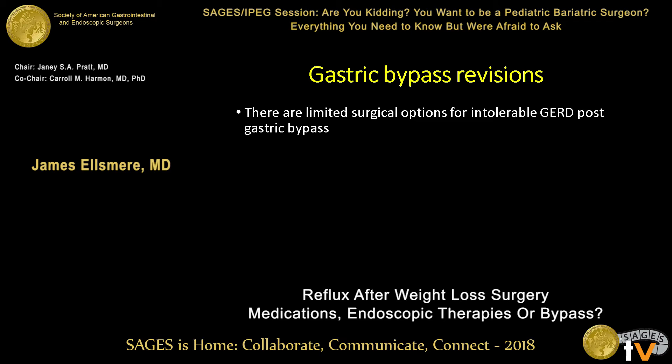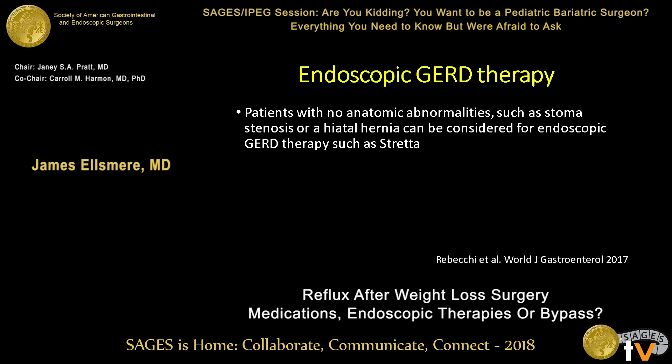What about gastric band revisions? Those of us who have been doing bariatric surgery long enough recognize that even people with gastric bypass — a small subset — have severe esophagitis. The challenge from the gastric bypass point of view is there really aren't many straightforward surgical options for those patients. It's important to review the anatomy of their gastric bypass and make sure there's nothing else in the differential being missed, but there's really no clear standard approach for that scenario — those are therapeutic and clinical dilemmas.